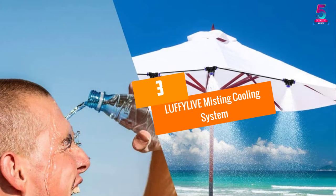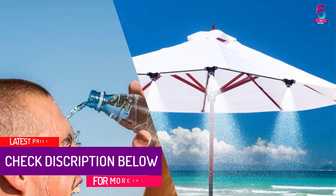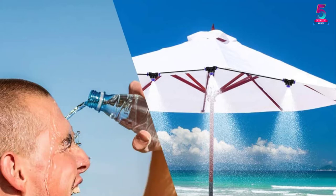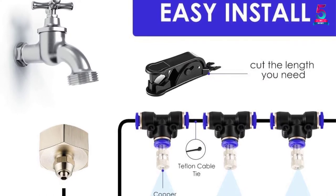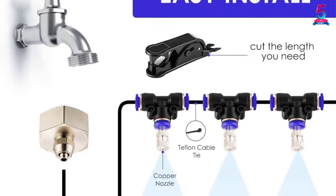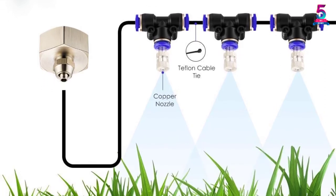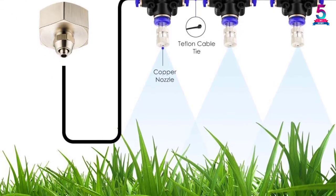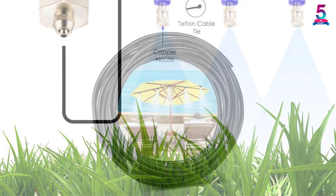At number 3, the LUFFY LIVE Misting Cooling System. With this extraordinary misting cooling system, you will be easily able to beat the summer heat and have an extraordinary time with your friends and family outdoors. This system can easily cool the surroundings by 75 degrees Fahrenheit without any trouble. More importantly, this product is very easy to install — all you need is just 10 minutes. You can also cut the misting line to your own convenience.